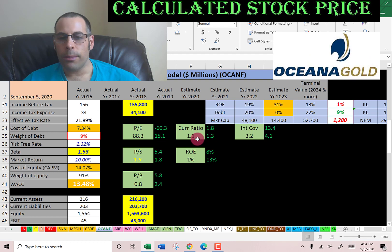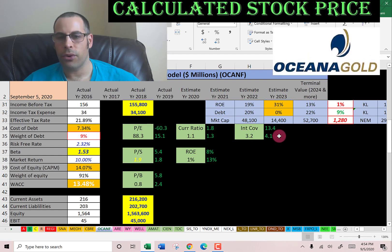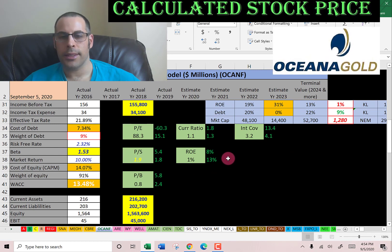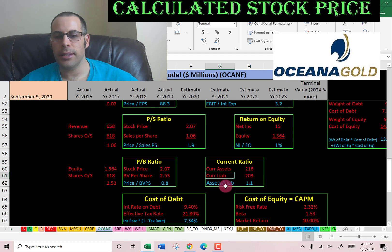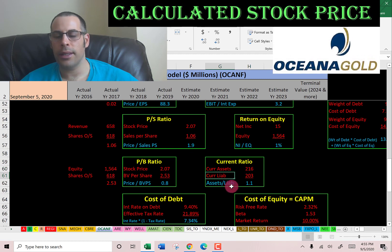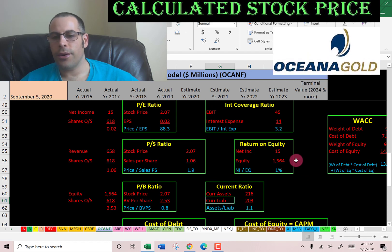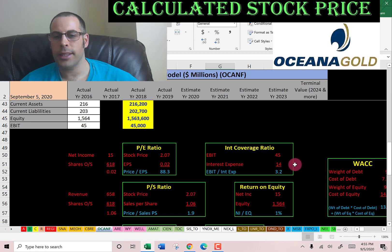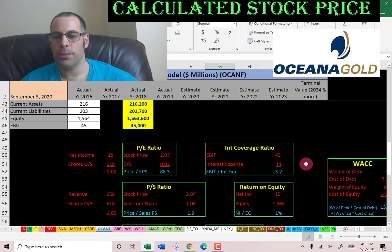Current ratio is 1.1 — the median in the market is 1.3. Current ratio is current assets over current liabilities, so they can just cover their current liabilities. Interest coverage ratio is 3.2, which is good — the median is 4.1. Interest coverage is EBIT over interest expense; I like to see above 2.0. ROE is bad at 1% — the median is 13%. ROE is net income over equity; I like to see above 20%. They can easily cover their interest payments.